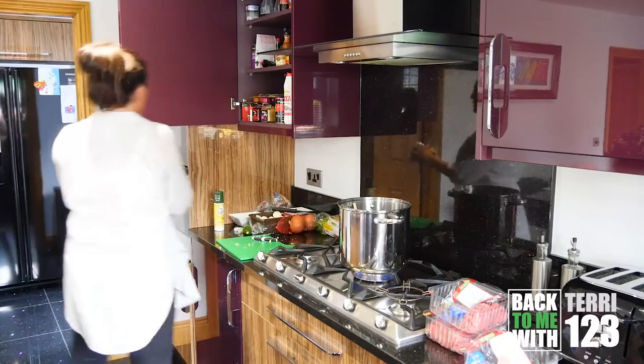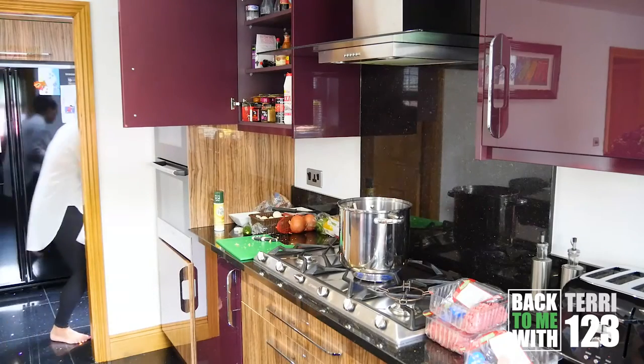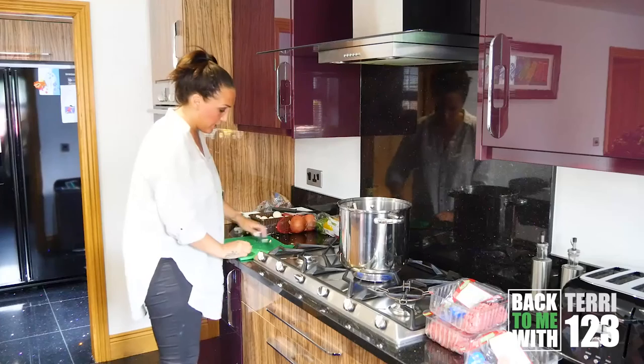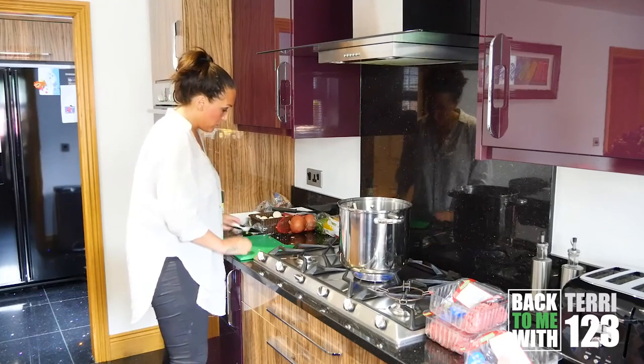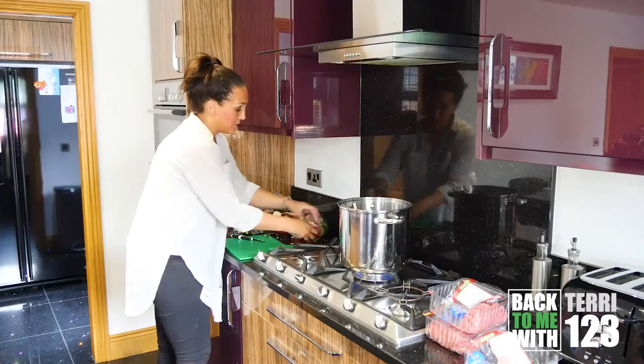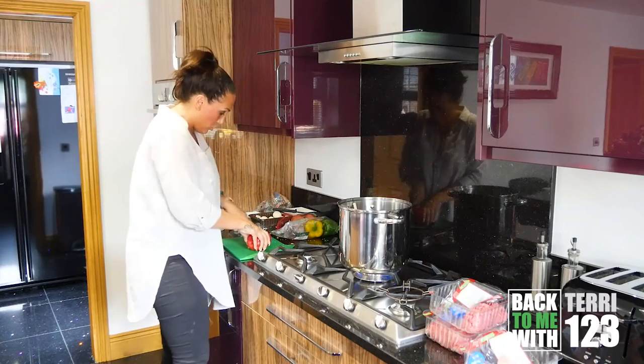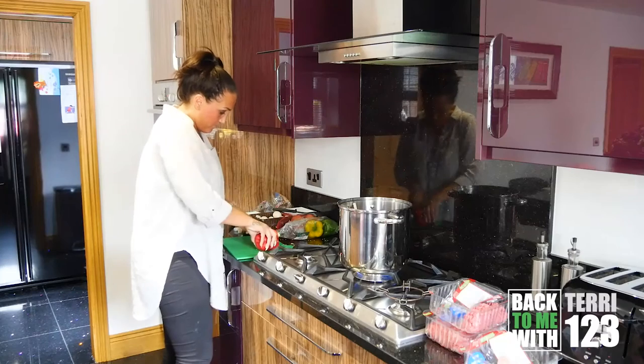I tend to buy when it's on offer. In a lot of supermarkets now they do 3 for £10, some do even more. Mince is really a good cheap meal. Like I said, it's unlimited so you can make all sorts of meals with it.